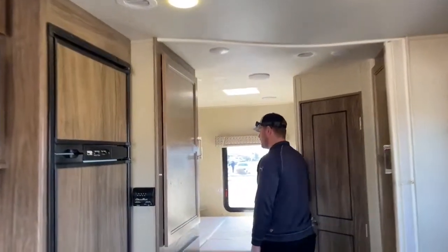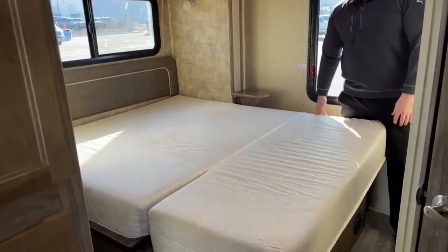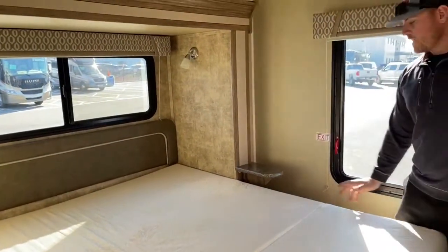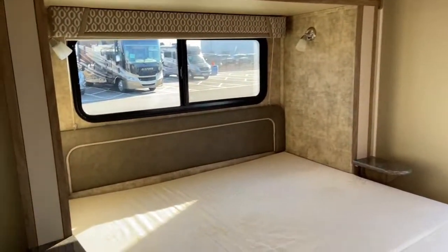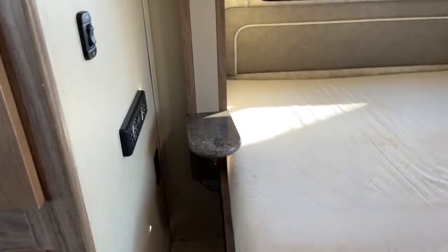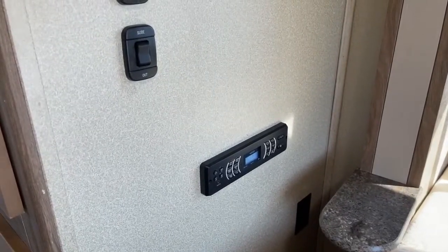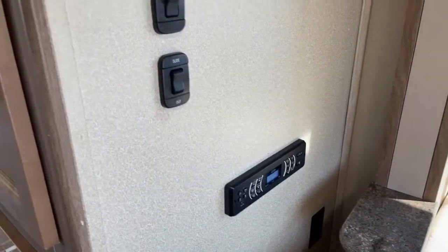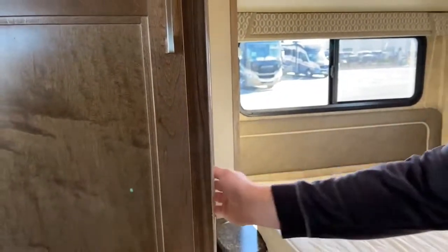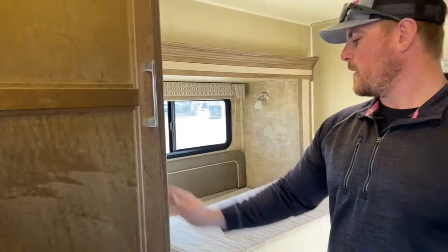We'll start back here in the bedroom. Nice big queen bed — it is a full walk-around, so you can get on either side, which makes it easy to make the bed. We do have a nightstand on either side as well as two 110-volt outlets for charging phones, iPads, watches, whatever you've got to charge nowadays. Right next to the bed, we've got a Jensen radio system that controls those outside speakers as well as the ceiling-mounted speakers in this motorhome. Something interesting about this coach: we actually have dual slide-out controls, so you can open and close this slide from either the front or the back.